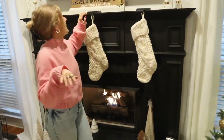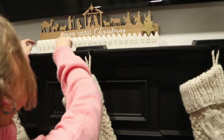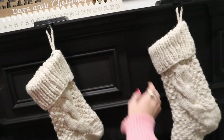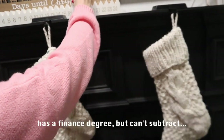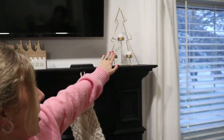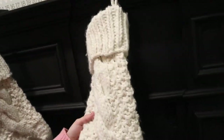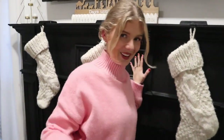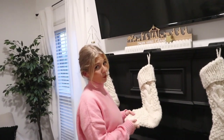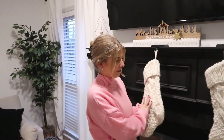Moving over here — I really want to get some garland here next year. We have this little countdown — it's days until Christmas. Today is the 8th, so 18 days until Christmas. These stockings are from Hobby Lobby, and these are from Marshall's or TJ Maxx — I can't remember which one. We need to get another stocking because we got a new kitty. When I bought these we only had one kitty, Meowsy, but now we have two.